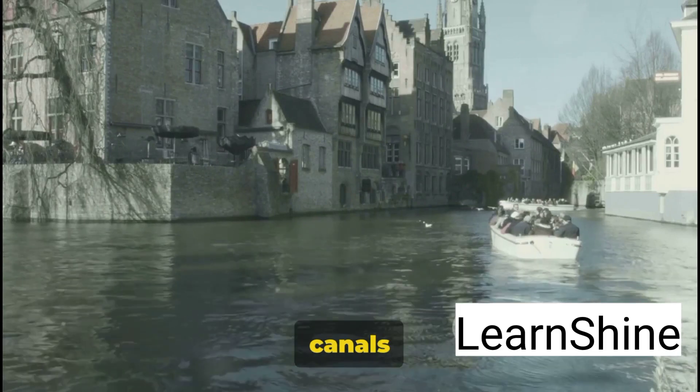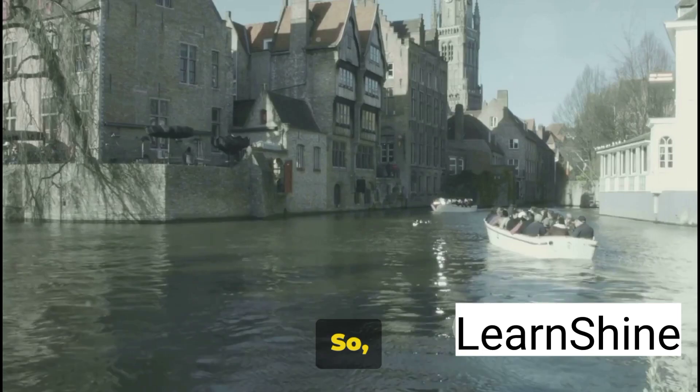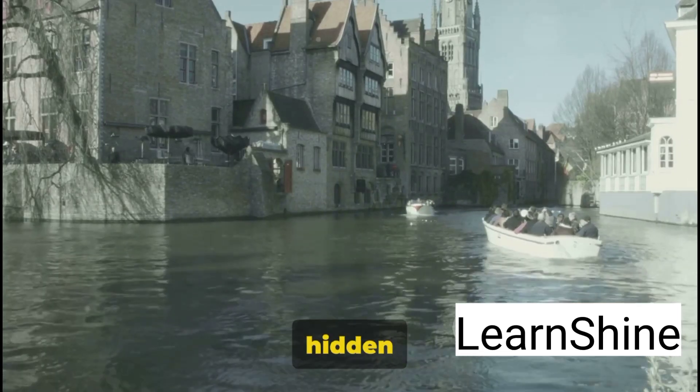With its enchanting canals and historic Belfry, Bruges is a real-life storybook waiting to be explored. So let's turn the page and continue our journey through Belgium's hidden gems.